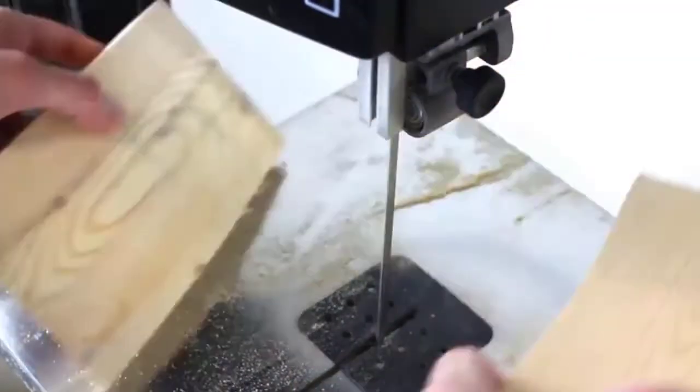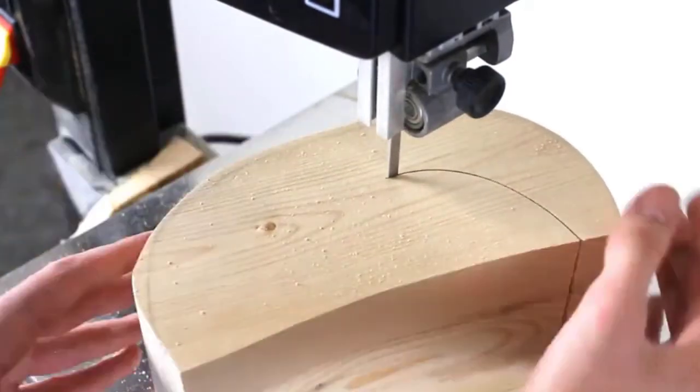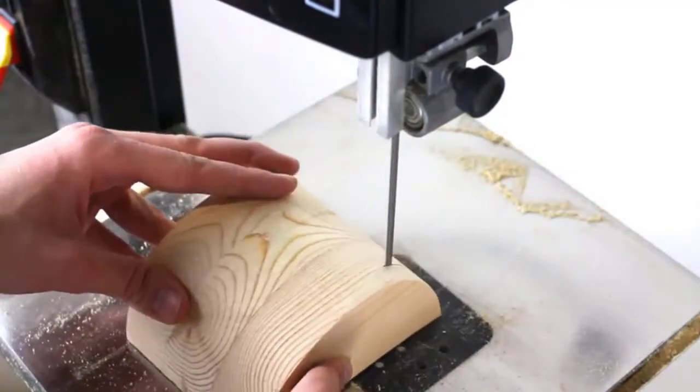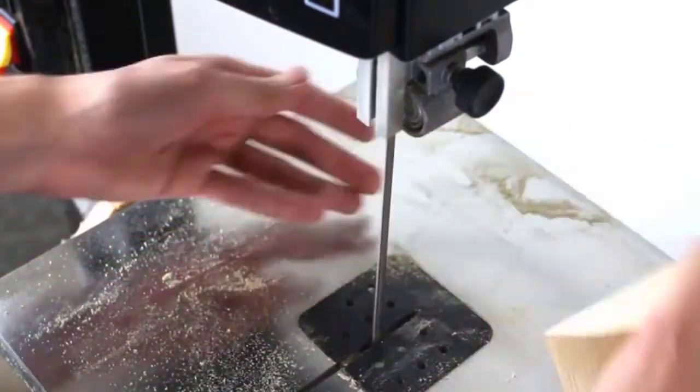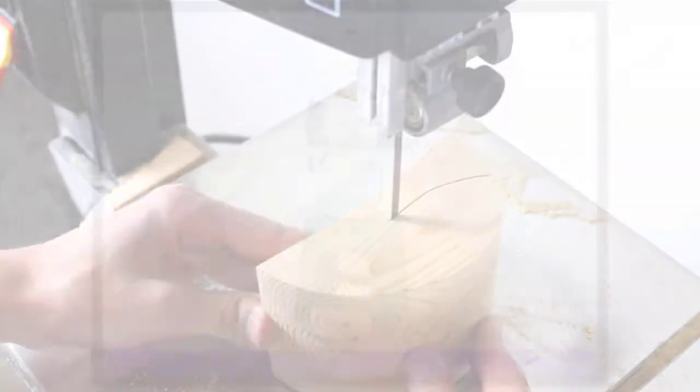It comes together with a work light to help you do the job better. If you need perfectly straight cuts you can use the fence, and for angled cuts you can use the miter gauge. It has a safety blade guard where you can easily lower or raise the blade by just moving the adjustment knob.